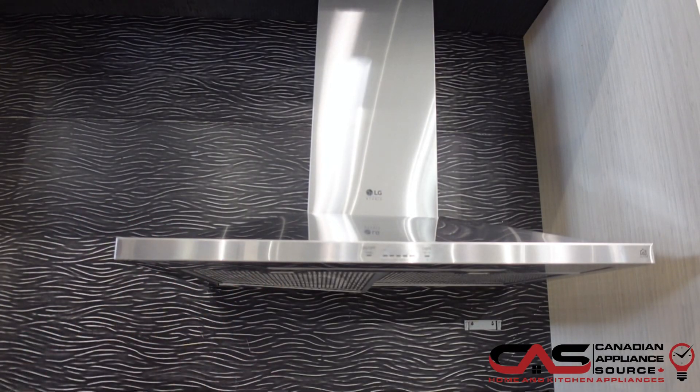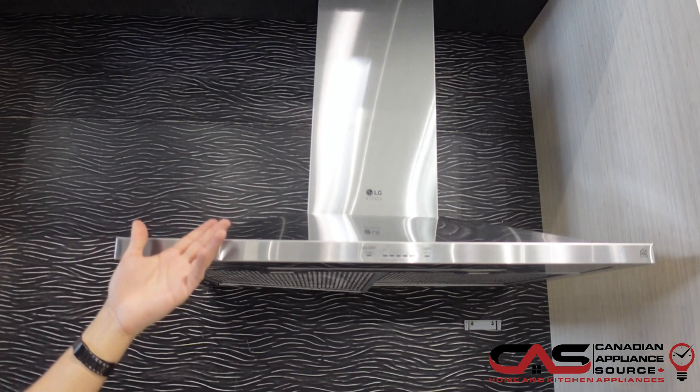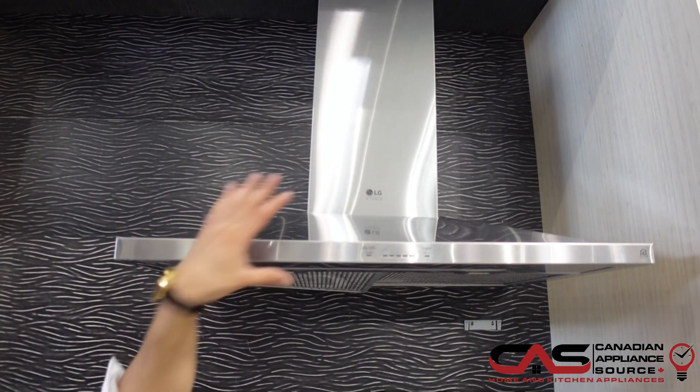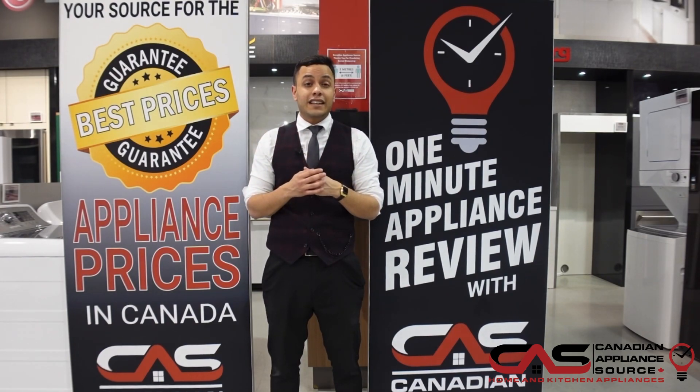From your Android or iOS device, you'll be able to monitor and control the air movement, operate the LED lights, or even turn on and off the vent from your phone — making it a perfect addition to your smart home.